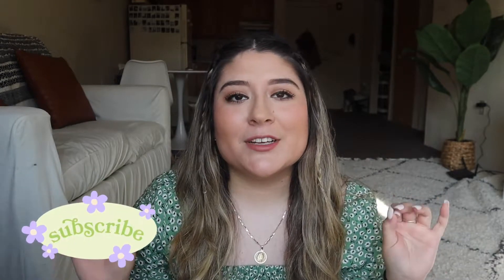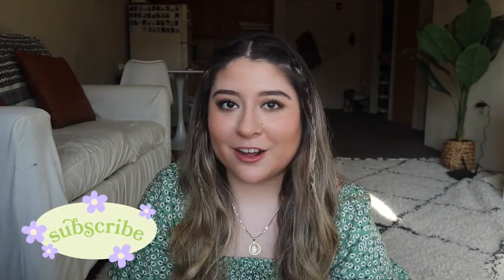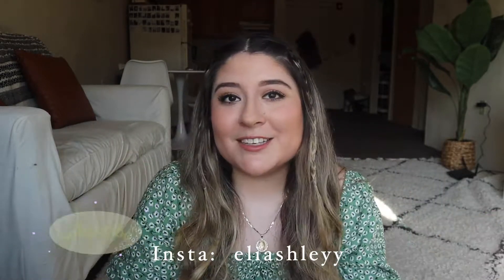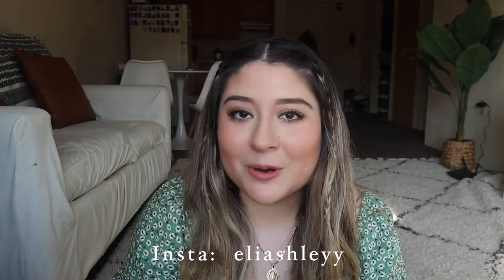Hello everyone and welcome back to my channel. If you're new here, make sure to subscribe down below to join the family. My name is Ashley, I'm a senior in college and I'm graduating in May — so freaking excited!